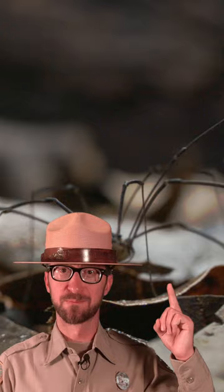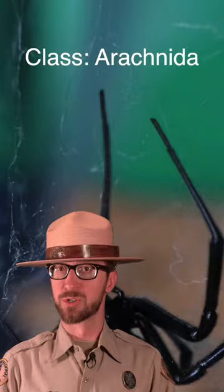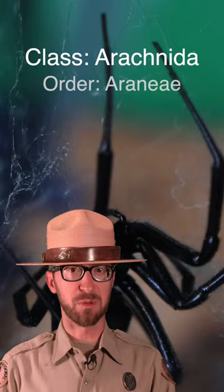This animal isn't a spider, but it is an arachnid. Check this out. The arachnids are a class of invertebrate animals with segmented legs. Most arachnids have eight legs, and most are terrestrial. True spiders, like this black widow, are in the order Araneae, and all of them have eight legs and fangs, most of which inject venom.